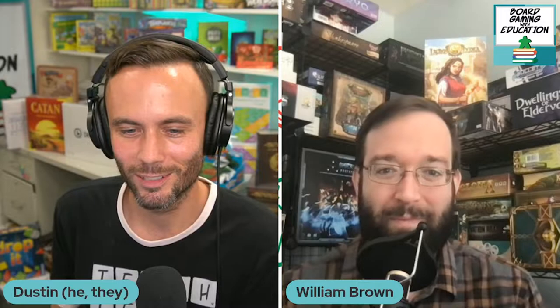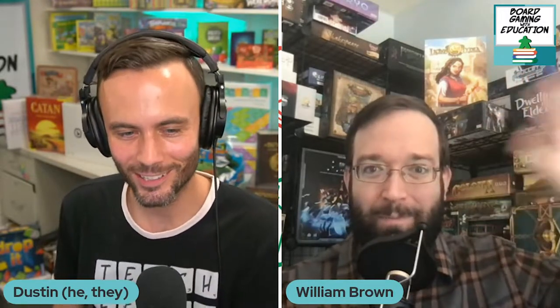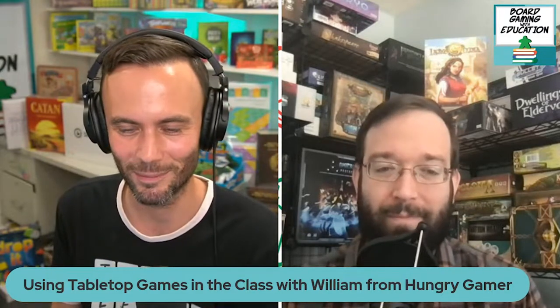Welcome to another episode of Board Game with Education. Excited to be joined by William Brown from Hungry Gamer. We are talking about board games — or tabletop games — in the classroom. We'll discuss what those terms mean and why we use either one. You are a sixth grade ELA teacher and you do board game reviews, so your worlds are colliding and you're using some tabletop games in the classroom. Would you mind introducing yourself a little bit more?